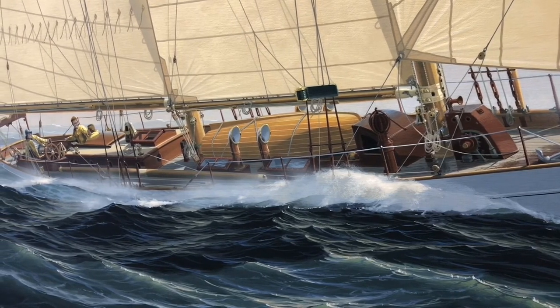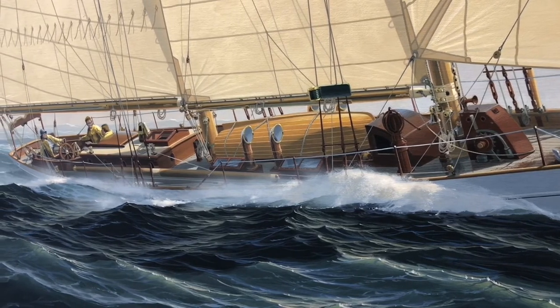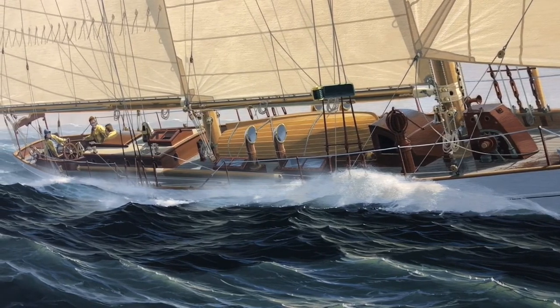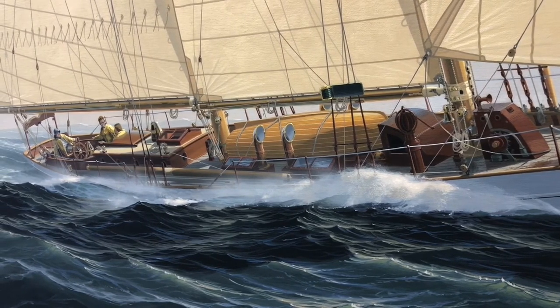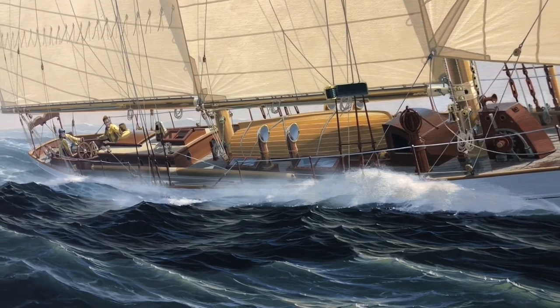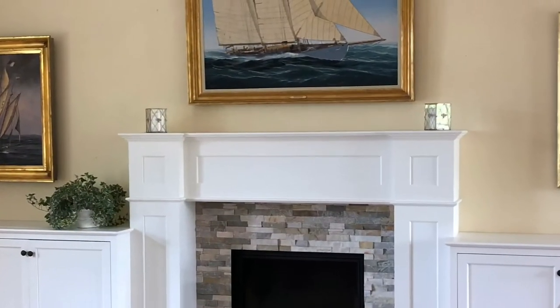Moving further aft, you see young Olin and Rod in the companionway, enjoying themselves but also paying attention to every aspect of how the yacht was handling. And there's Walter Barnum at the helm. It took John almost a year to complete this painting — a magnificent work of art.